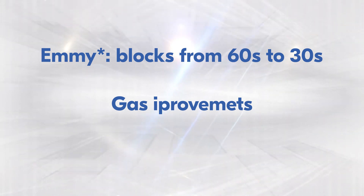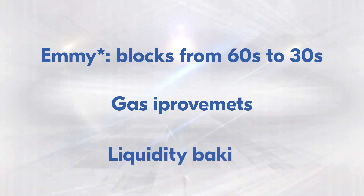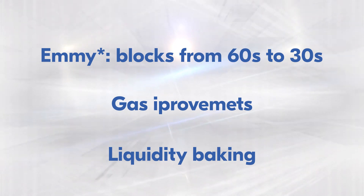And last but not least is liquidity baking, and this is exactly what today's video is about. Liquidity baking allows us to gain rewards by providing DEX liquidity.